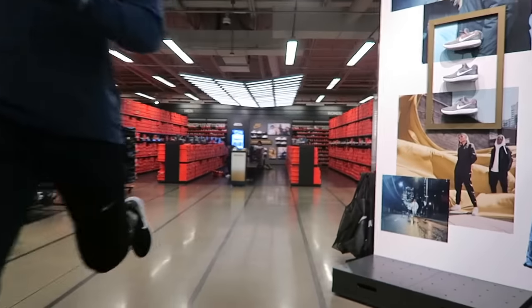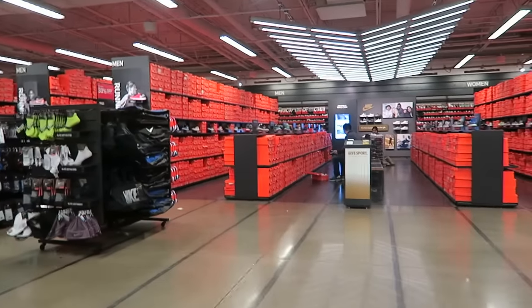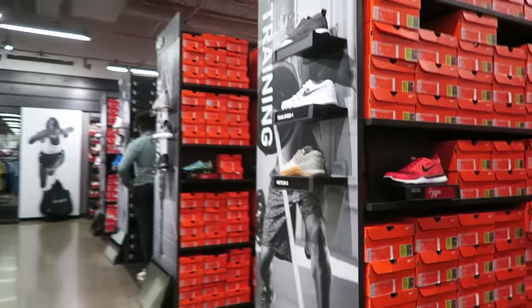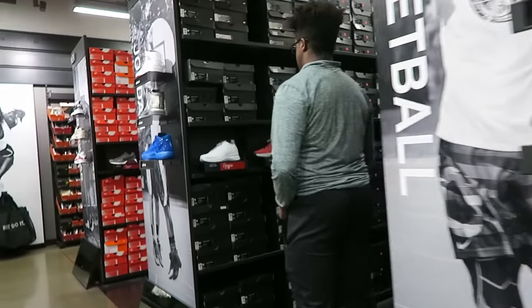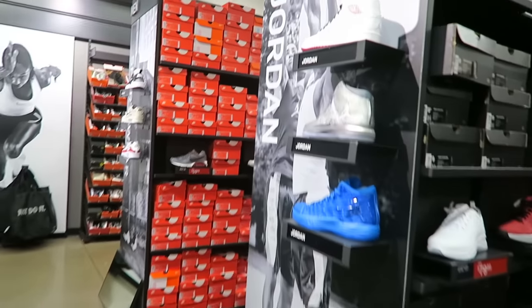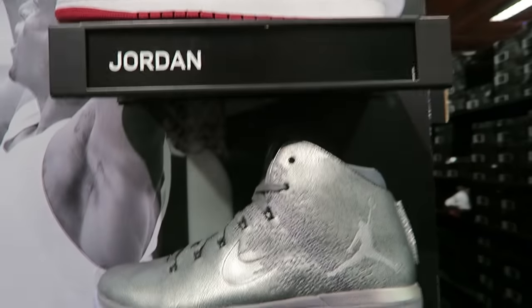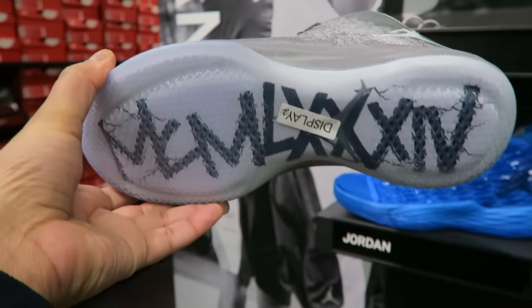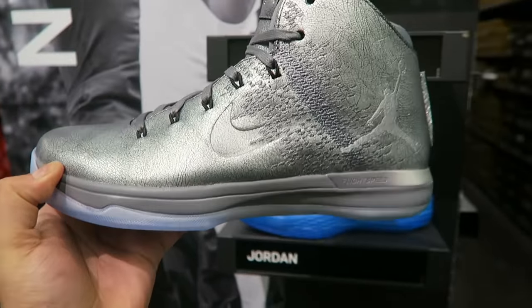Back in the building, check out the steals and deals, baby. We got the Jordans right here. We got the ones — these actually look really dope. Look at that. I like that right there. Something different.